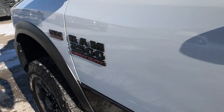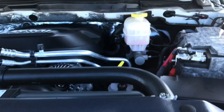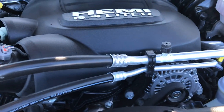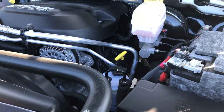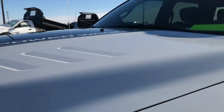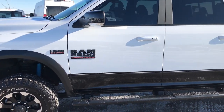Very nice truck, highly recommended, very clean inside and out. Locally owned by one of our very good customers — just a really, really nice ride inside and out. 6.4 liter Hemi motor, engine bay is very clean, runs very smooth. This truck has been fully safety inspected by our service shop, has a fresh oil and filter change, all the fluids have been checked and topped off, and this truck is 100% ready to go.